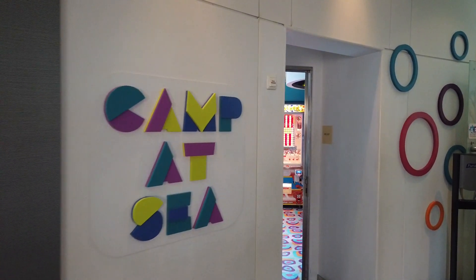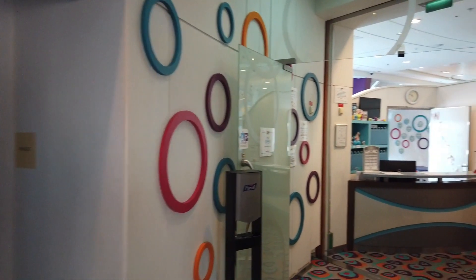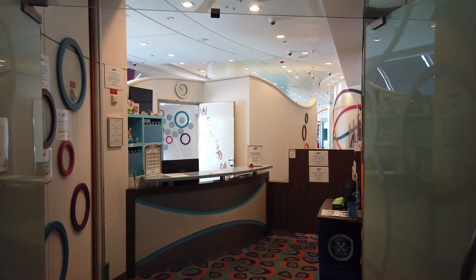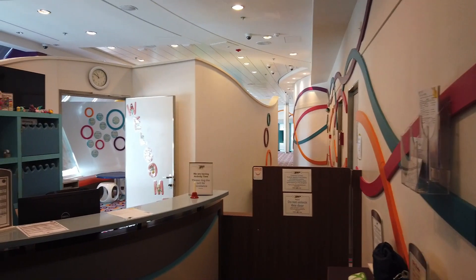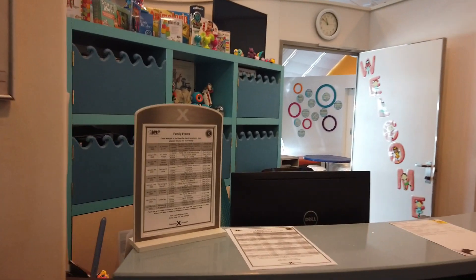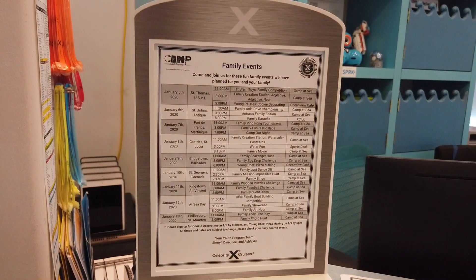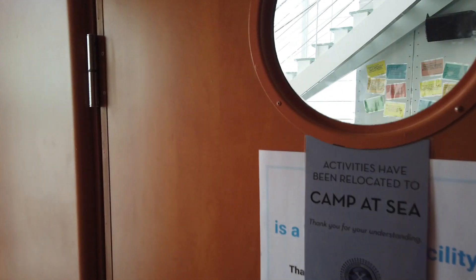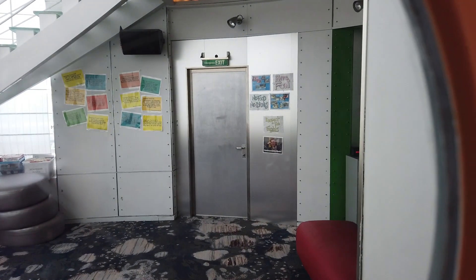Next door to the Sky Lounge is Camp at Sea — the Kids Club program. This is where you'll sign them up and check them in. On our sailing there weren't a lot of kids, so it wasn't very active; the two counselors each had one child, so it was a lot of personal attention. They do have a supervised kids program and publish the activities, so you can see what you'd like to do as a family or drop off the kids. X Club is the teens program — not a lot of teens on our sailing, so it was pretty empty most of the time.